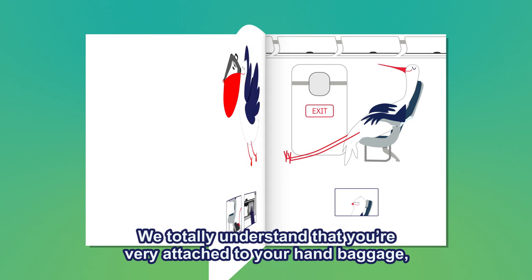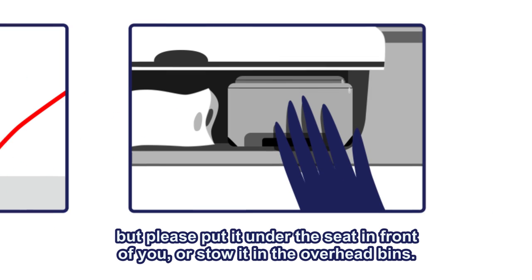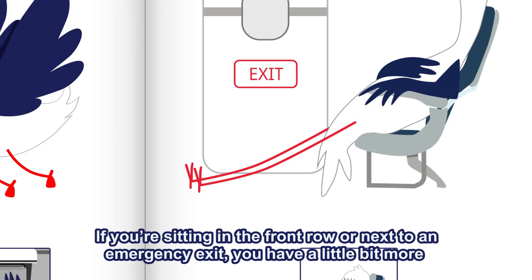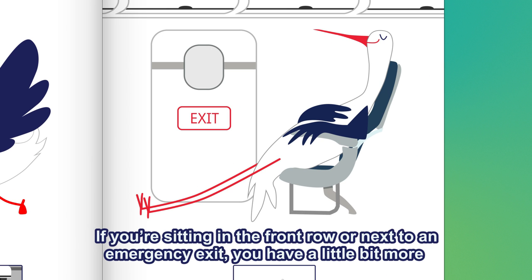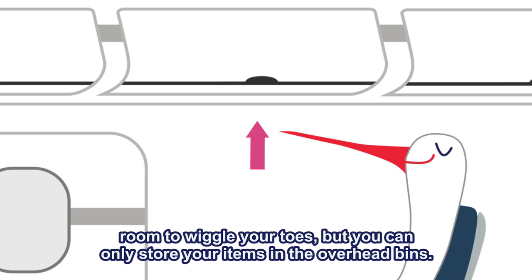We totally understand that you're very attached to your lovely hand baggage, but please put it under the seat in front of you or stow it in the overhead bins. If you're sitting in the front row or next to an emergency exit, you have a little bit more room to wiggle your toes, but you can only store your items in the overhead bins.